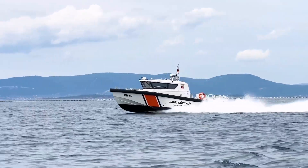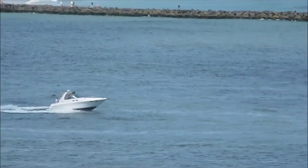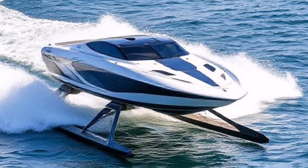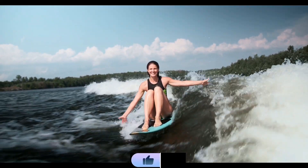What is a hydrofoil? A hydrofoil is a wing-like structure mounted below a boat's hull. As the boat accelerates, the hydrofoil generates lift, raising the hull above the water and minimizing surface friction.